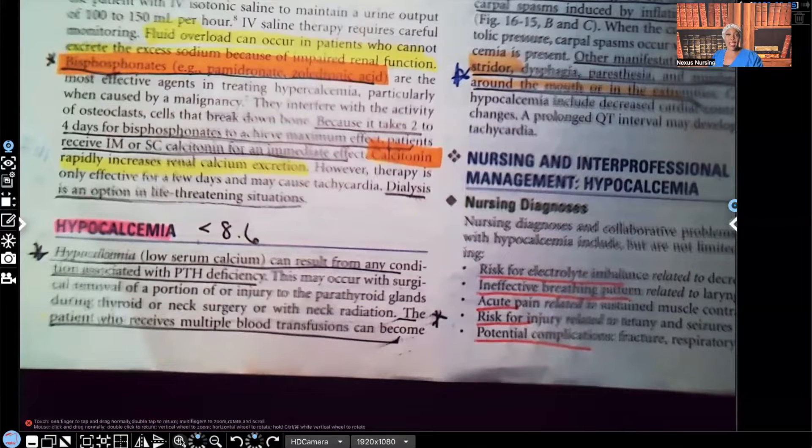Now, if you haven't watched hypercalcemia, make sure you go back and watch it. You don't have to necessarily watch it before this video, but I encourage you to keep all of your fluid and electrolytes — the hyper and hypo — together. Don't just mix it up, it's just confusing. So make sure you go back and watch hypercalcemia if you haven't done so already.